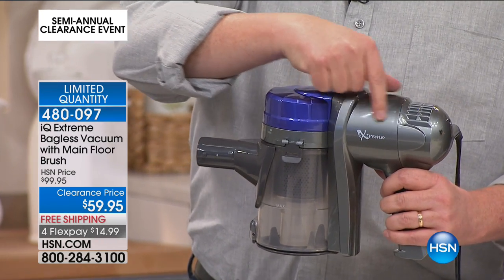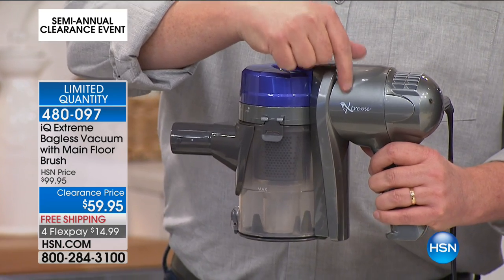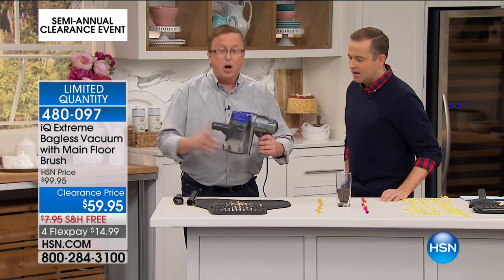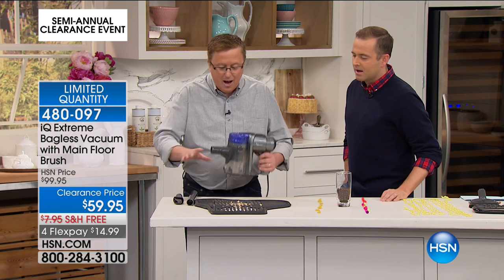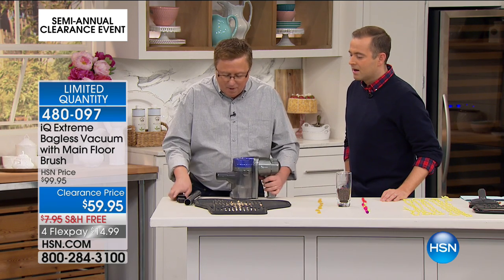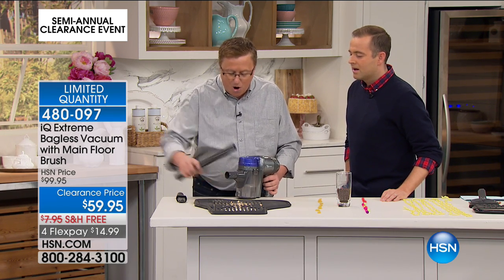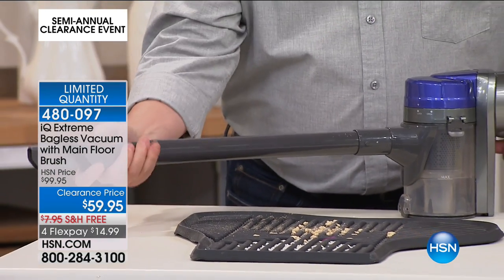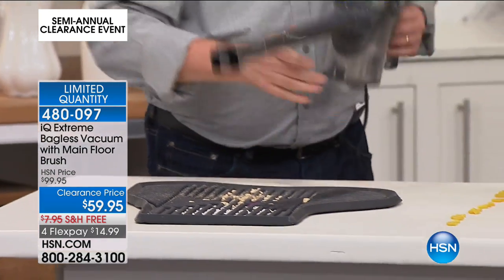I know another couple names that could be on there, but why pay for the name? You want a vacuum that's gonna work for you. Here's how easy it is to use. I've got some regular old messes here and a couple of the attachments. We've got one of the extension tubes that comes with — everything I'm showing you comes with. This is a great attachment.